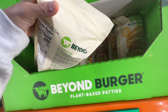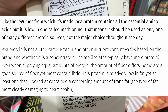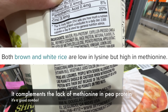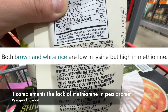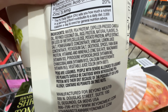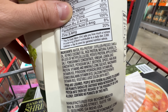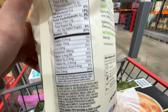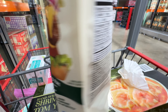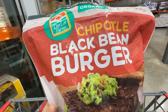Looking at the Beyond Burger ingredients: pea protein, which is not the highest quality; expeller-pressed canola oil, which is highly inflammatory; refined coconut oil, which is not too bad; rice protein; natural flavors; potato protein; and apple extract. It has added vitamin B, but I wish they hadn't put canola oil in there. Research shows saturated fat isn't necessarily bad, but you don't want to over-consume it.